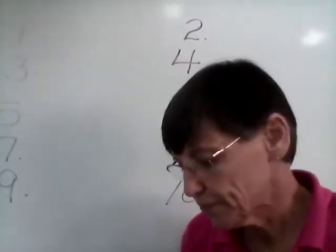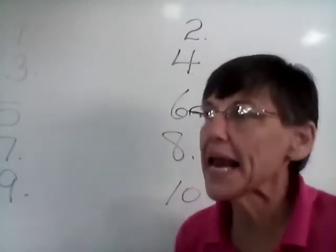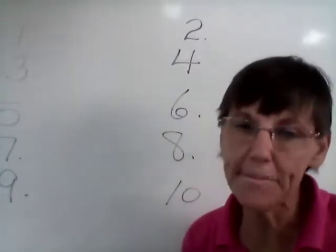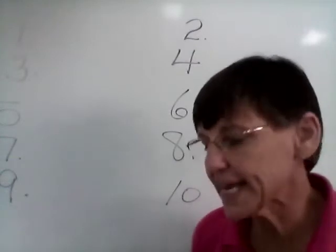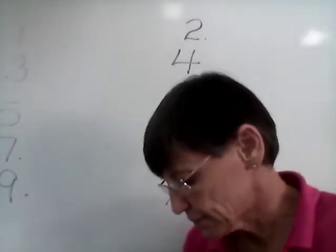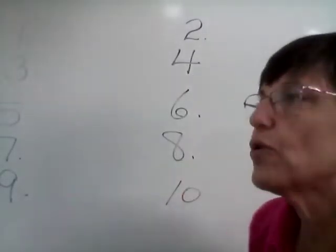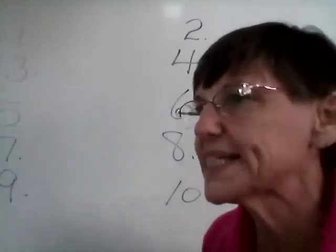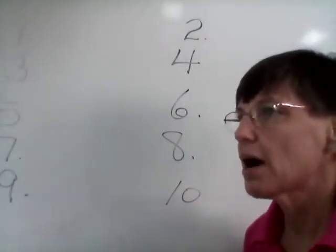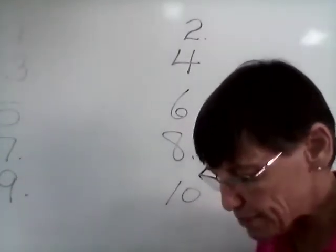Number two — camps. Our base word is camp. Our word is camps. Number three — rips. Our base word is rip. So our word is rips.